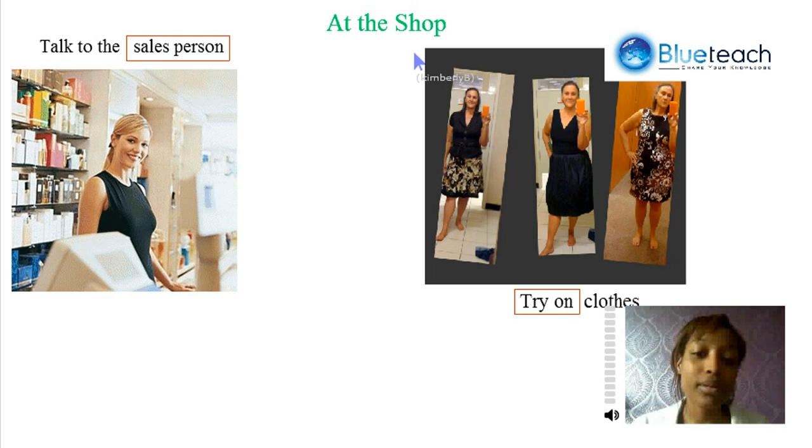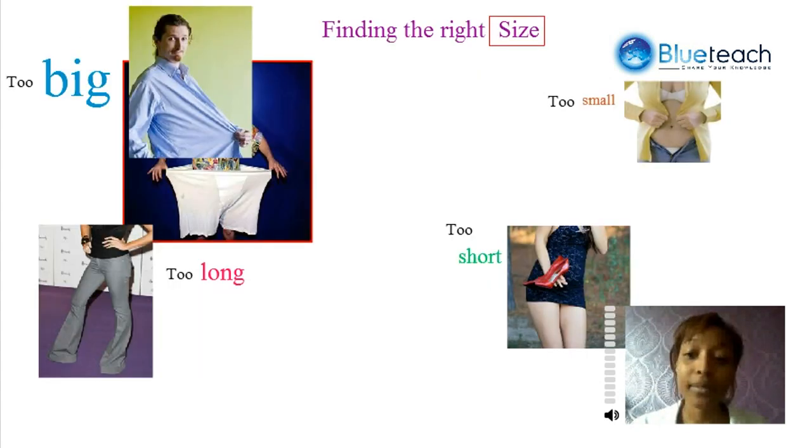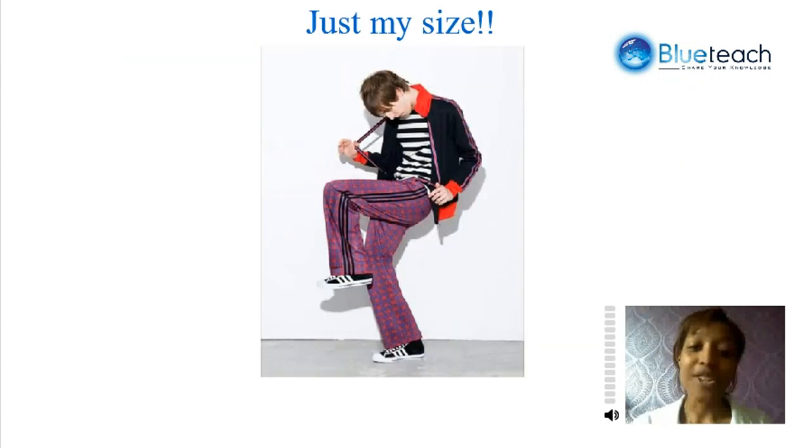At the shop, you can talk to the salesperson, try on clothes, and you need to find the right size — your size. You don't want it to be too big, too small, too long, or too short. It needs to be just right.